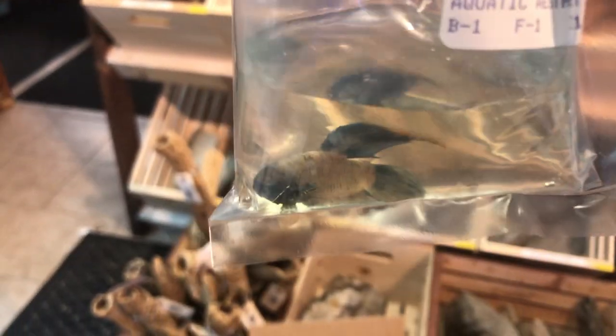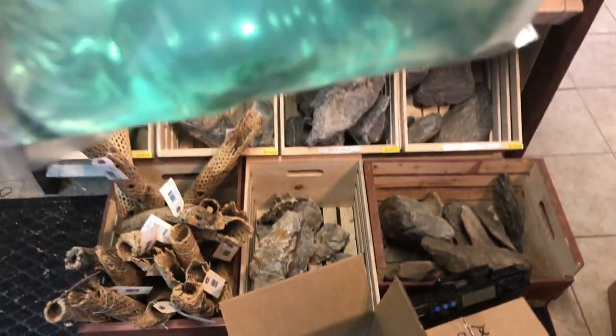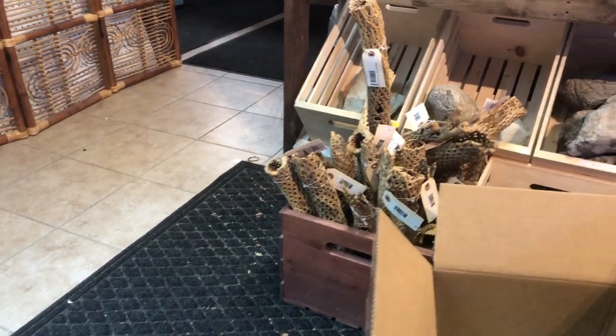We have a sunshine betta. And these are panda garas — wonderful daytime algae eaters that can certainly replace the role of a pleco. They do best in a school though — a little bit of a pricey fish to school up, but you'll be so happy if you do it.